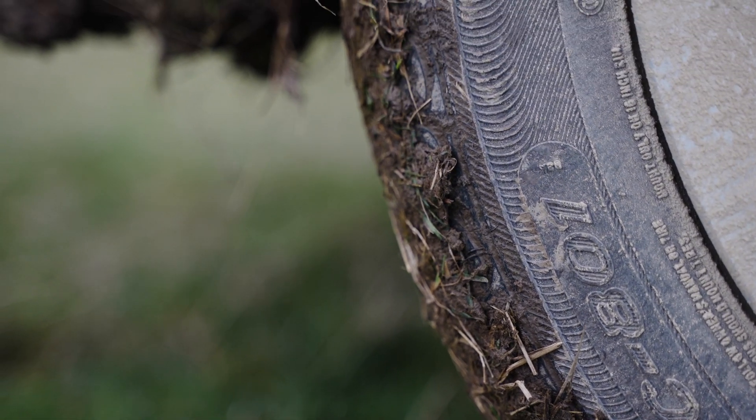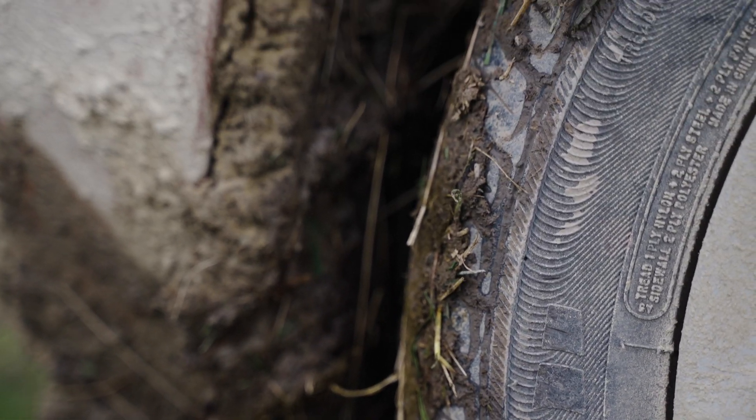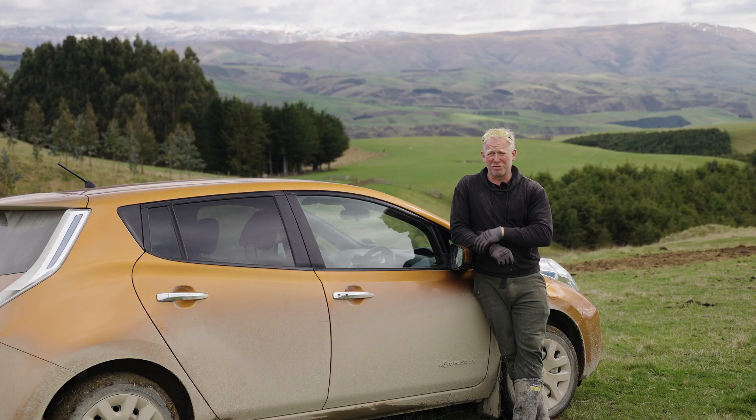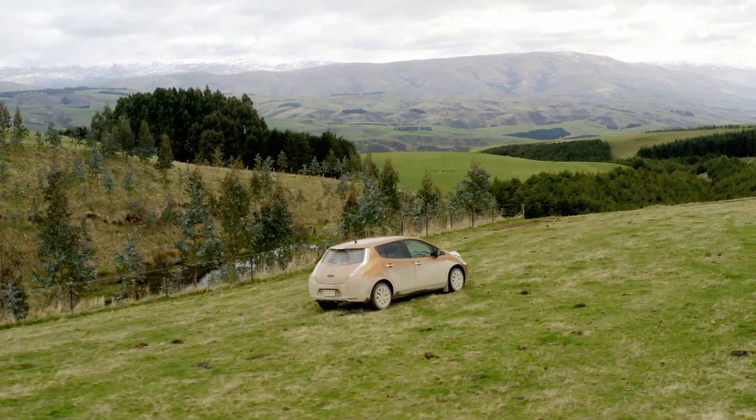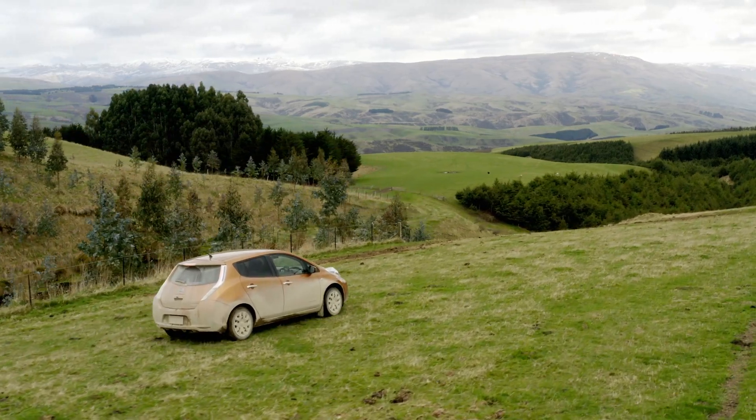I think it cost me about 30 cents to fill this and I can burn $40 of petrol on a four-wheeler around here in a day. Ironically, it goes and fills up the jerry cans for when we do need a four-wheeler. I bought this direct from Japan for about $26,000 plus GST.